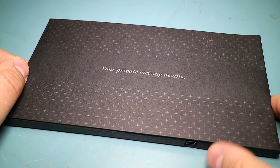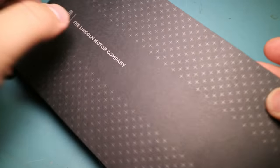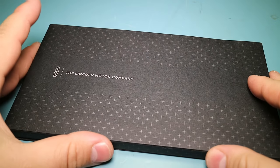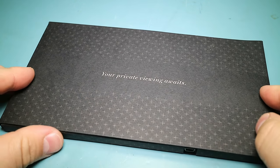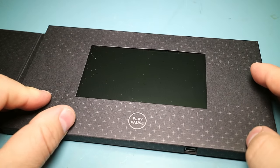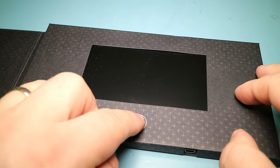Something a little odd today. A co-worker handed me this thing, which looks like a little card. It says the Lincoln Motor Company on one side, and on the other side it says 'your private viewing awaits.' He said it was pretty funny. So I opened it up and there's a display showing a little battery indicator, and if you hit play...